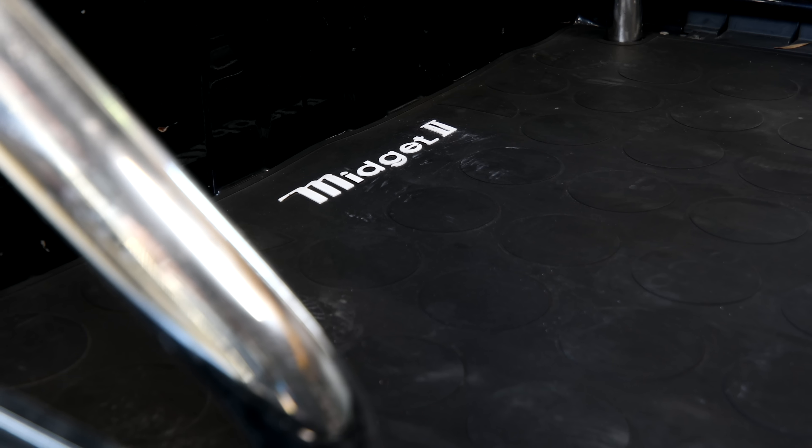This car also became infamous because it was a car you could use in Gran Turismo originally, and everybody would love racing around in these.